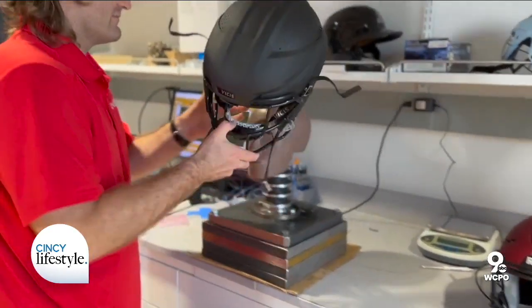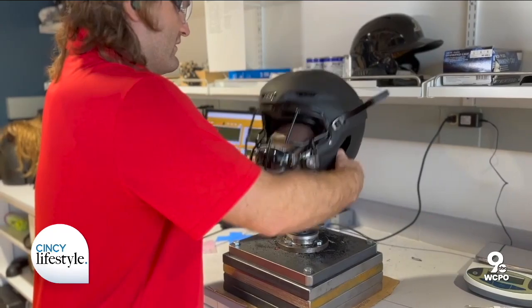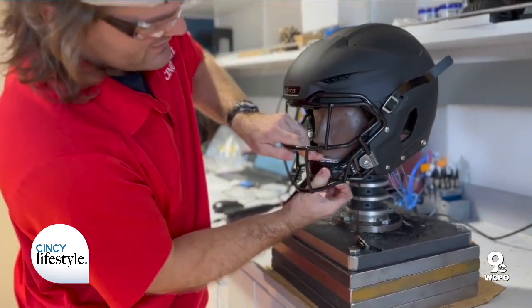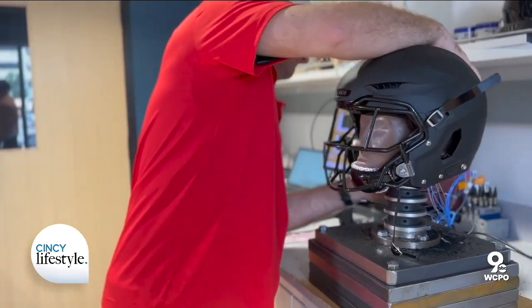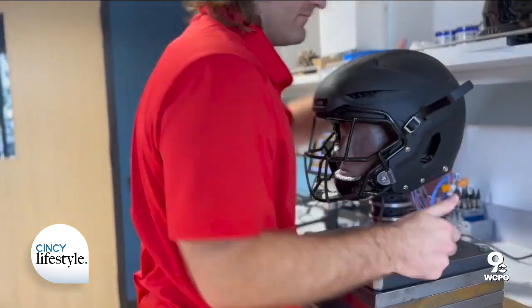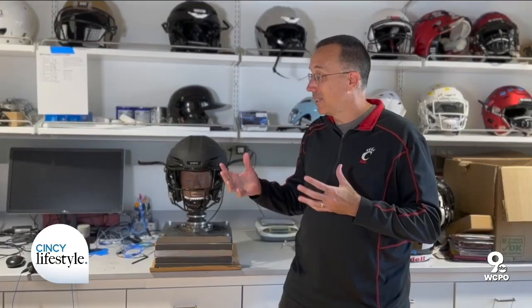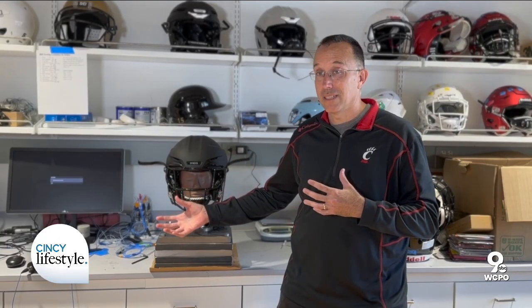Sean has been a student in the lab for a while and he's an expert in computational modeling — he's making computer models of the helmets, but he needs data to calibrate and validate those models. It turns out he's also excellent at swinging hammers.